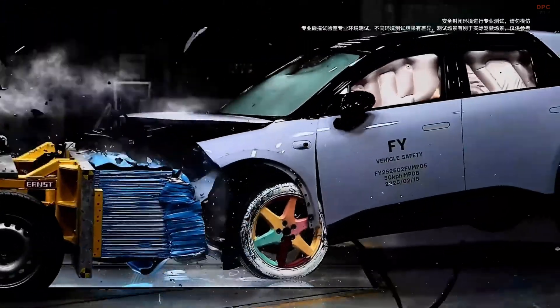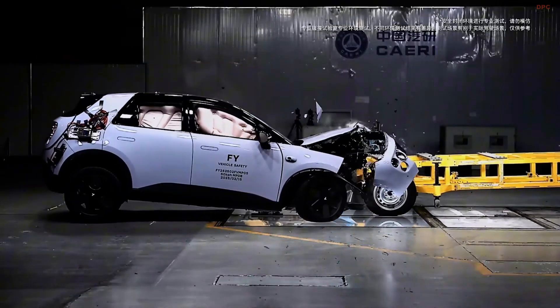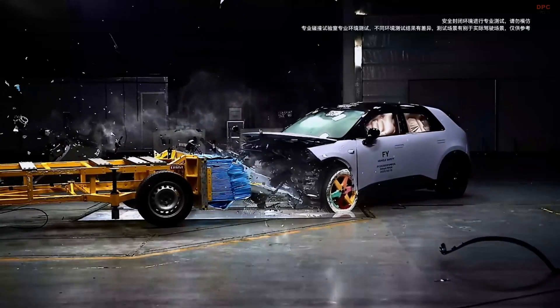Notably, the Firefly has achieved a five-star rating under the 2024 China New Car Assessment Program standards, underscoring its superior safety credentials.